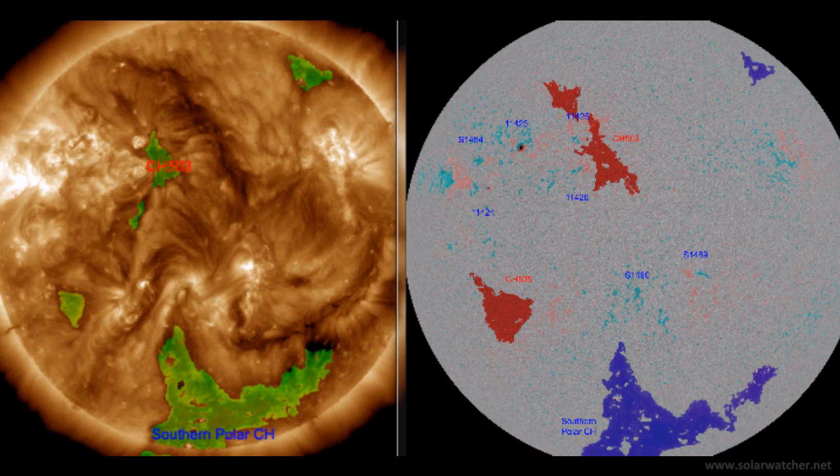We're now looking at the latest coronal hole information via Solarham.info and there are a few new regions of note. CH503 in the Northern Hemisphere has developed a northern component over the last 24 hours and this area is growing. We also have a newly numbered region, CH505 in the Southern Hemisphere which has developed and is also growing. This is worth noting and will be of interest over the next three to five days.